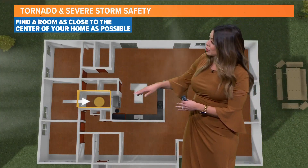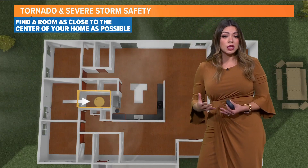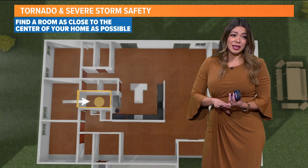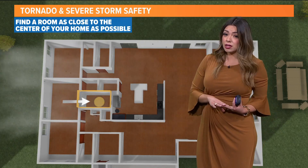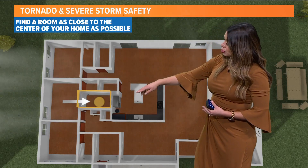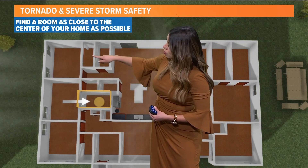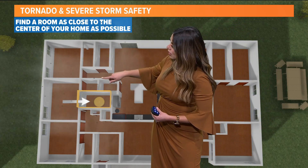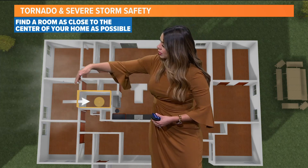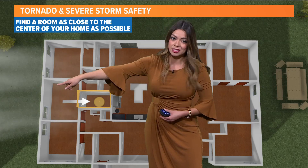You want to make sure to find a room as close to the center of your home as possible. A lot of times this will be a bathroom that's in the middle. This will also be maybe a closet or a closet that's underneath a staircase — that's the case in my home. You want to make sure you can count walls between you and the outside. So here you have one, two, three walls between that closet and the outside, or one, two between this one and that exterior.